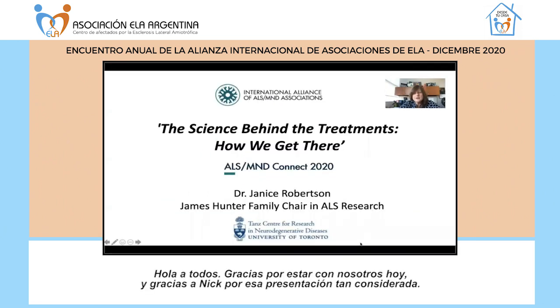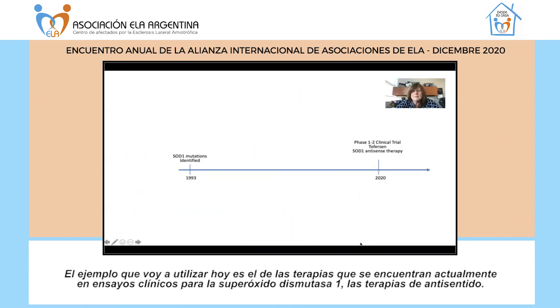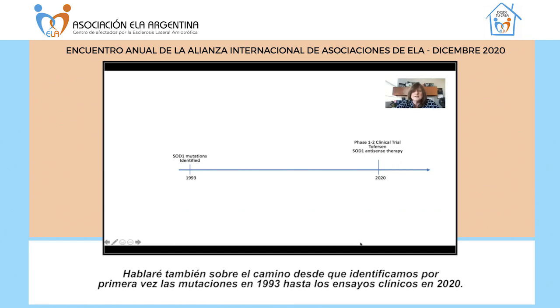Hello everybody. Thank you for joining us today, and thank you Nick for that very kind introduction. Today I'm going to be talking about the science behind the treatments — how we get there. When you receive a therapy in the clinic, there's a tremendous amount of research that goes into the development of these therapies. The example I'm going to use today is the therapies currently in clinical trials for superoxide dismutase 1 — the antisense therapies — and how we've gone from when the mutations were first identified in 1993 all the way through to the clinical trials we have now in 2020.